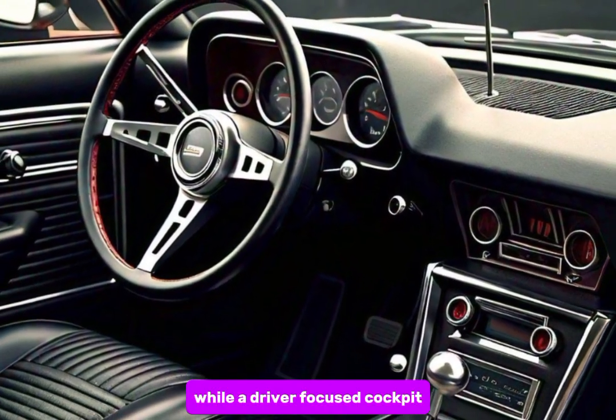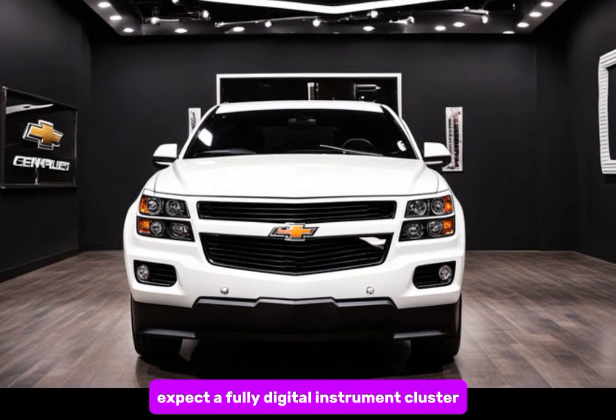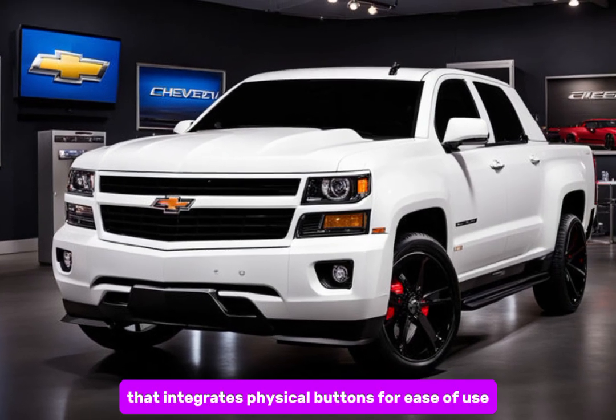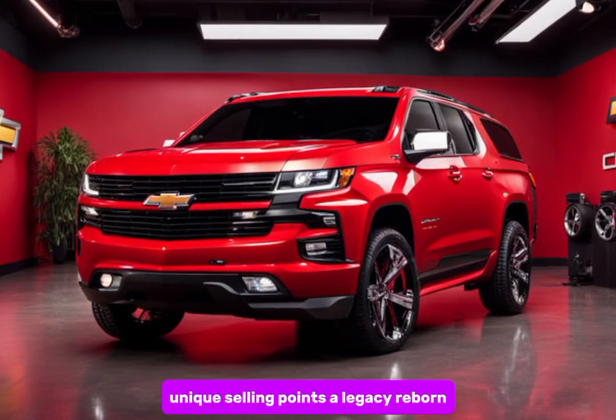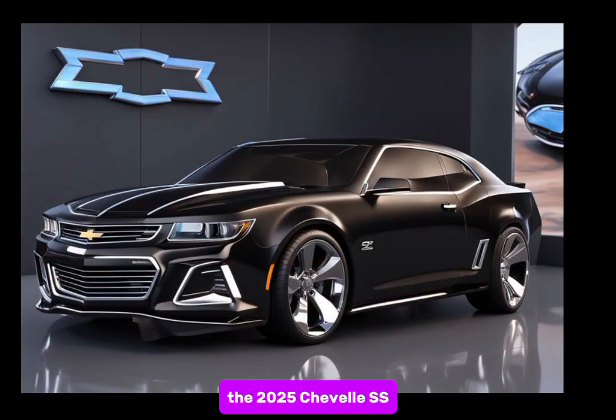Expect a fully digital instrument cluster alongside a clean, modern dashboard layout that integrates physical buttons for ease of use. The 2025 Chevelle SS isn't just about reviving a classic nameplate — it's about offering a modern muscle car experience.